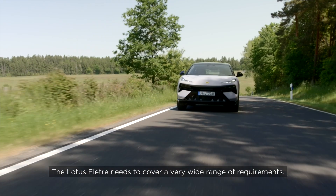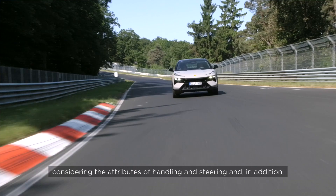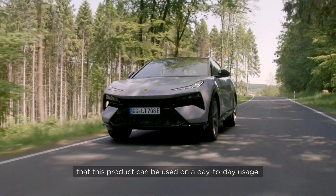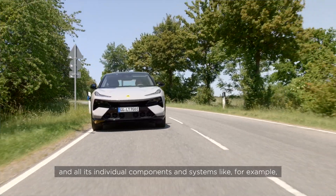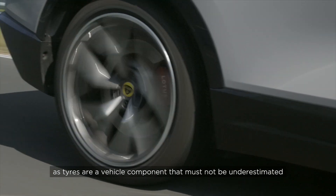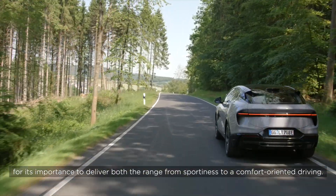The Lotus ELECTRA needs to cover a very wide range of requirements. As an electric SUV, we need to provide very sporty performance considering handling and steering attributes, and in addition deliver an acceptable level of comfort so the product can be used on a day-to-day basis. This brings very challenging requirements for the complete chassis systems and all individual components — the steering system, the suspension system — and up to the tires, which must not be underestimated in their importance to deliver the full range from sportiness to comfort-oriented driving.